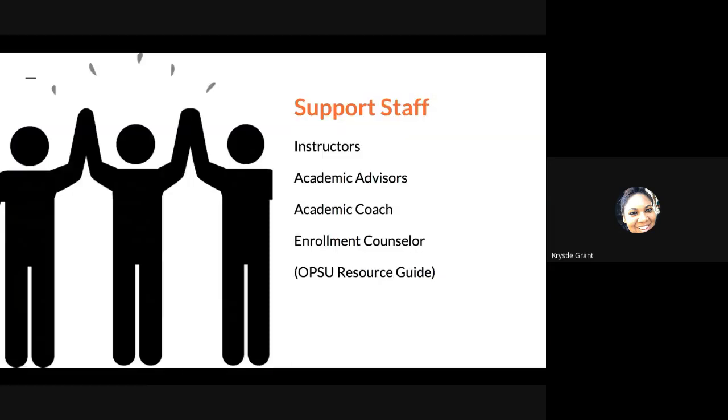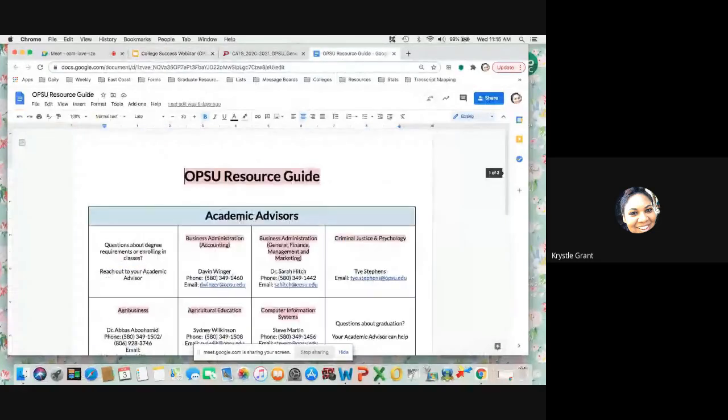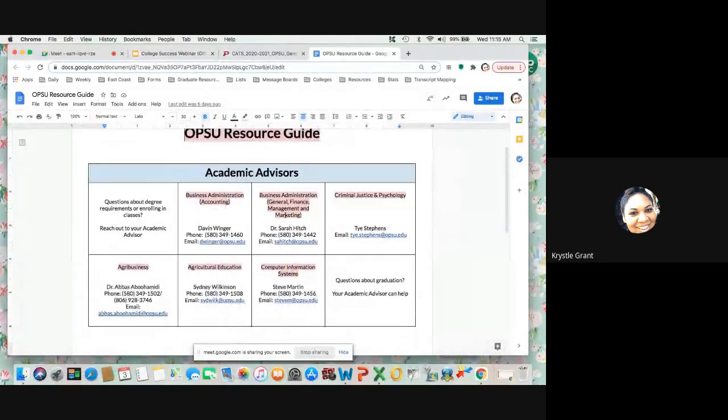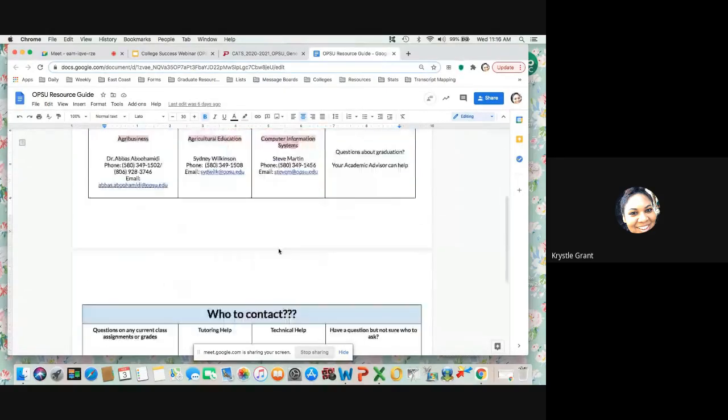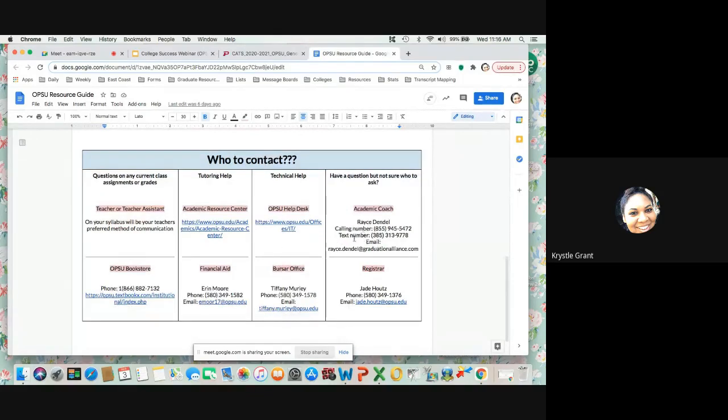Support staff: you have your instructors, they are there to help you. You have your academic advisors, your academic coach who will be with you your entire college journey, and your enrollment counselor who is going to be with you for the first week to make sure everything's running smoothly. There is also an OPSU resource guide that gives you a rundown of who your academic advisor is and their best contact information, as well as who to contact for tutoring help, technical help, the help desk, academic coaching, the registrar, bursar's office, financial aid, and the bookstore. Everything you'll need will be right there in this resource guide.